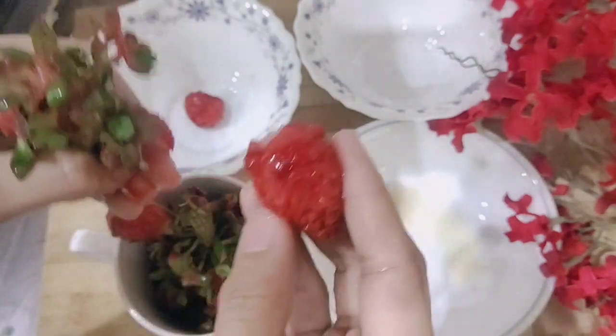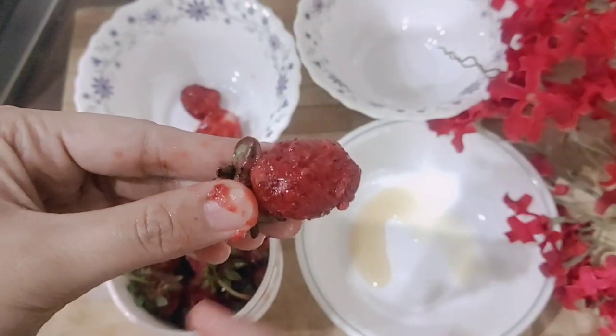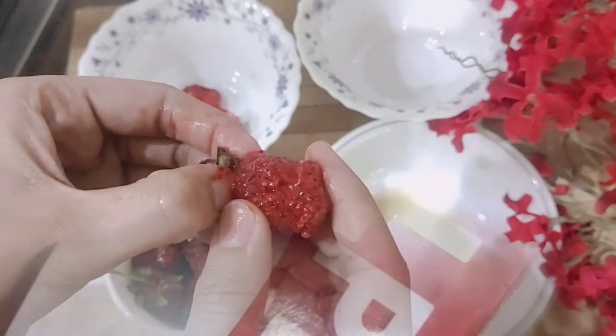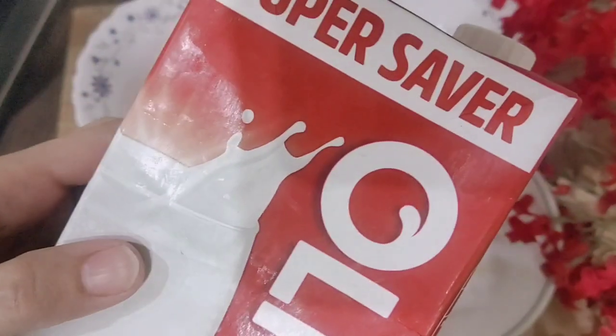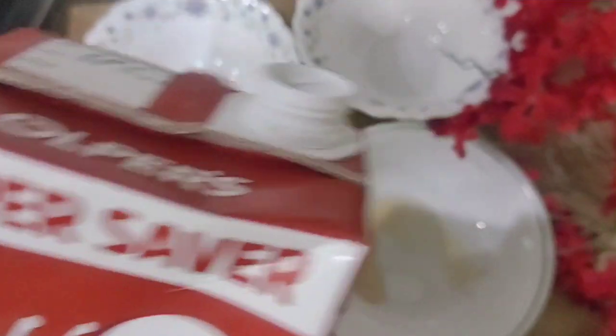You don't have to waste overripe or uneaten strawberries, because strawberry can be used as a facial ingredient with so many benefits. Here we have 4 to 5 strawberries with their green leaves.